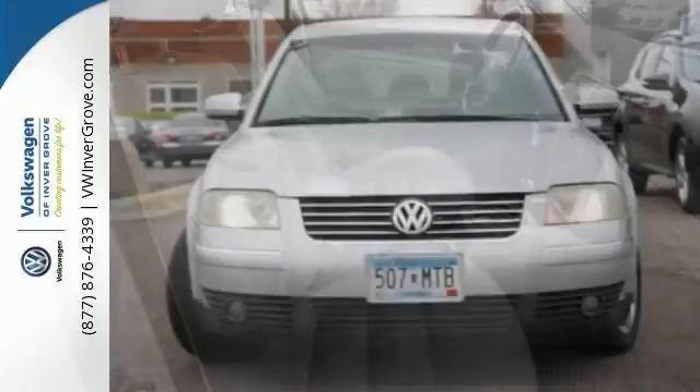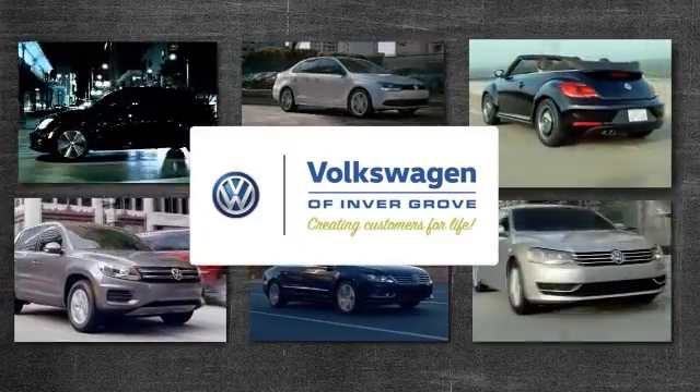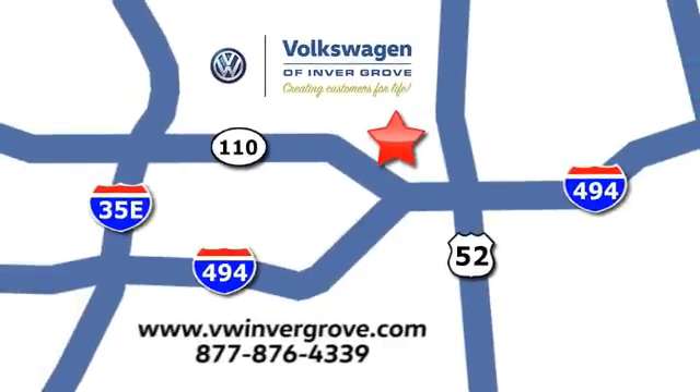Come on out and see it for yourself today. Volkswagen of Inver Grove — creating customers for life. We are conveniently located at 1325 50th Street East in Inver Grove Heights, Minnesota, near Highway 494 and Robert Street, across from Best Buy.